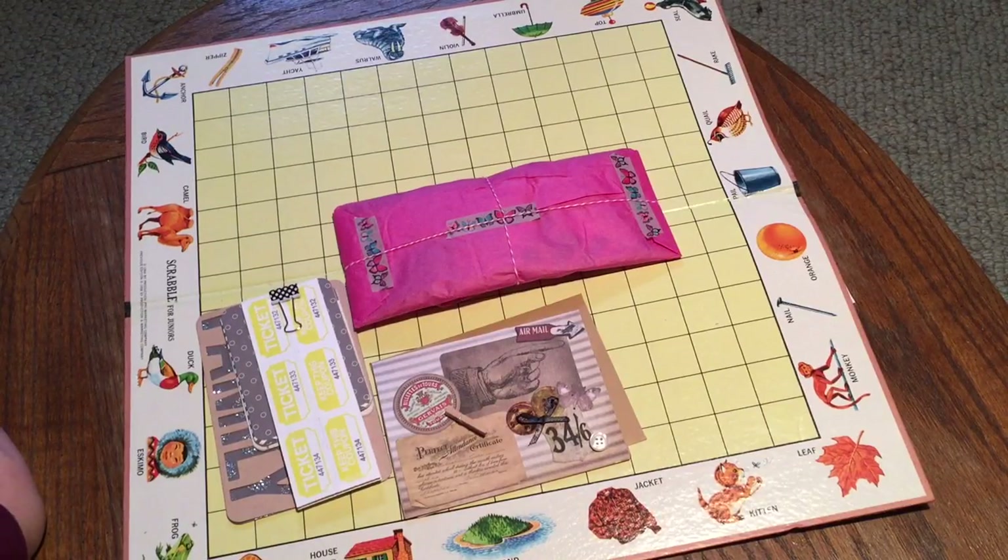Hi, this is Wendy coming to you with another entry for my favorite things challenge. There's still a week or so to enter — the deadline is March 17th. I'm giving away two prizes, and I'll link the challenge directions video in the space below.